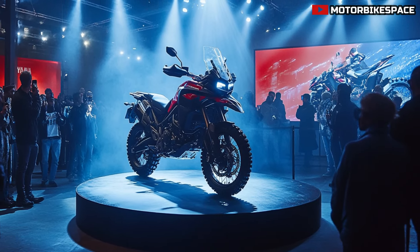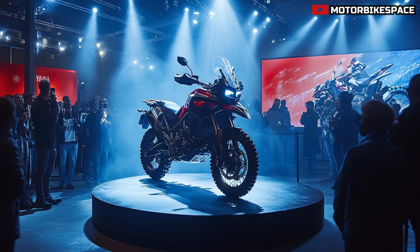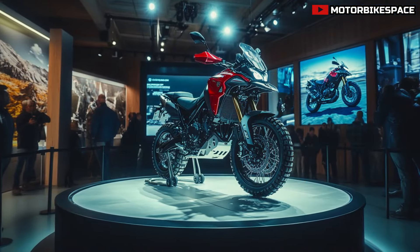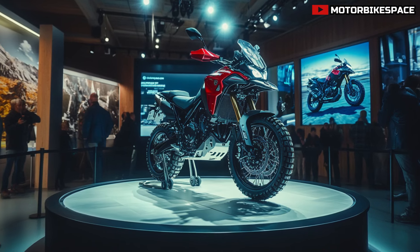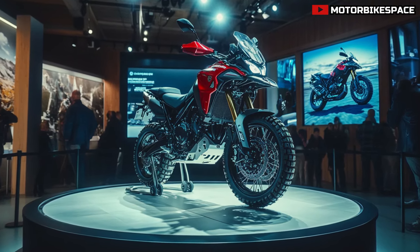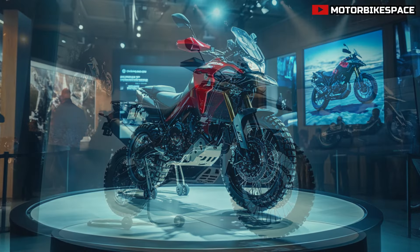The Canadian Edition has been fine-tuned to cater to the unique riding conditions found across the country, with a refined suspension system that offers enhanced stability on rocky trails and gravel roads. Whether you're heading deep into the wilderness or taking on long highway stretches, the Tenera 700 offers the versatility and reliability you need.